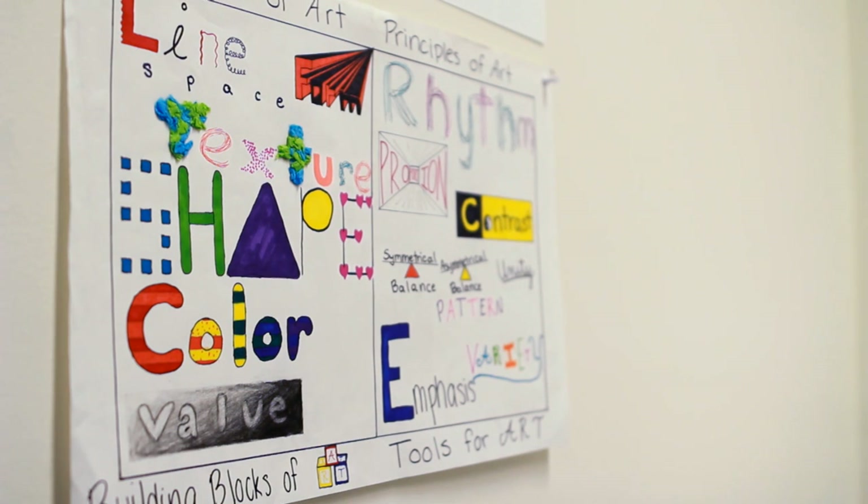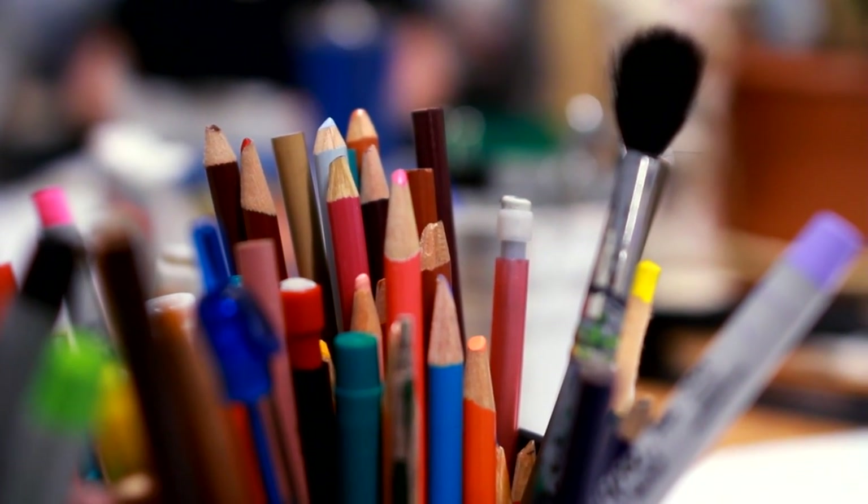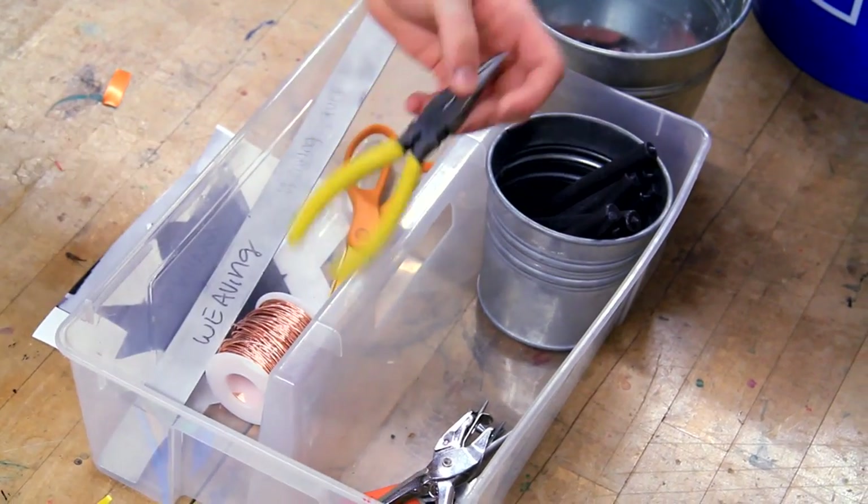My name is Jenny Montgomery and I teach art at the Dayton Regional STEM School. Each person can work on a section and then at the end somebody would put it together. My responsibilities include teaching art content knowledge, giving students a variety of experiences with different mediums and techniques.